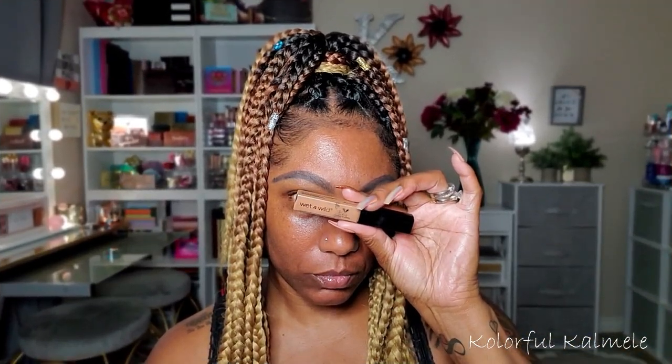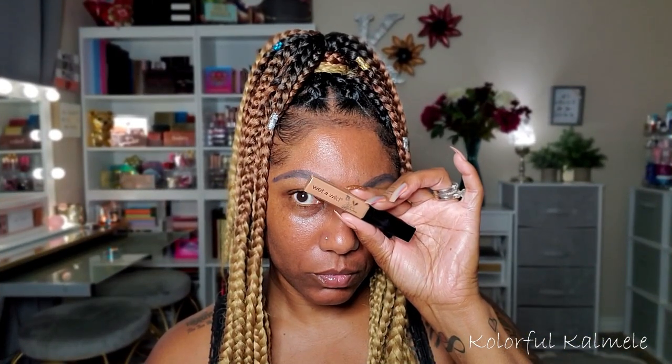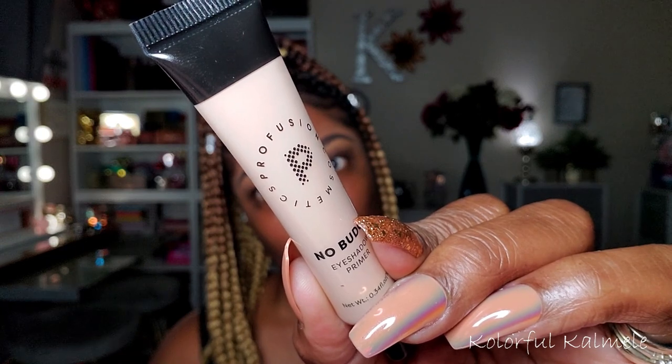For my eyebrows, you guys already know, using my L.A. Girl Shady Slim Eyebrow Pencil in the color Blackest Brown. Just drawing on my eyebrows and cleaning them up with my Wet n' Wild Concealer. If I could get my eyebrows permanently put on so I didn't have to do them, I would do that. It's definitely something I don't enjoy doing.